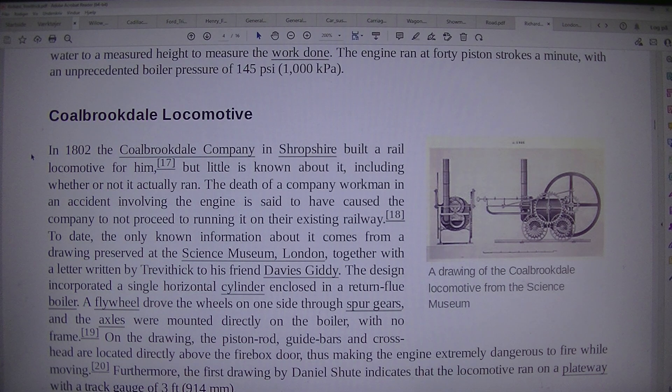Water to a measured height to measure the work done. The engine ran at 40 piston strokes a minute, with an unprecedented boiler pressure of 145 psi (1,000 kPa).